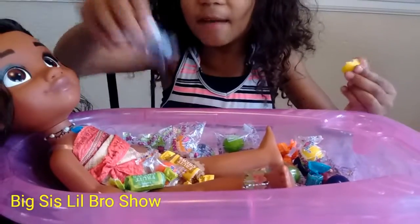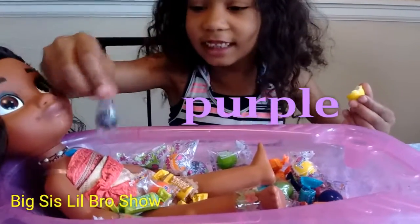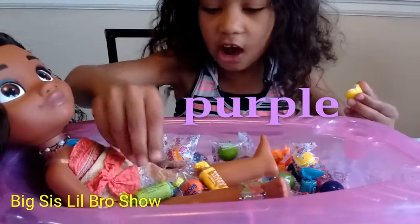I love purple! It's my favorite color. Ooh! Yay.